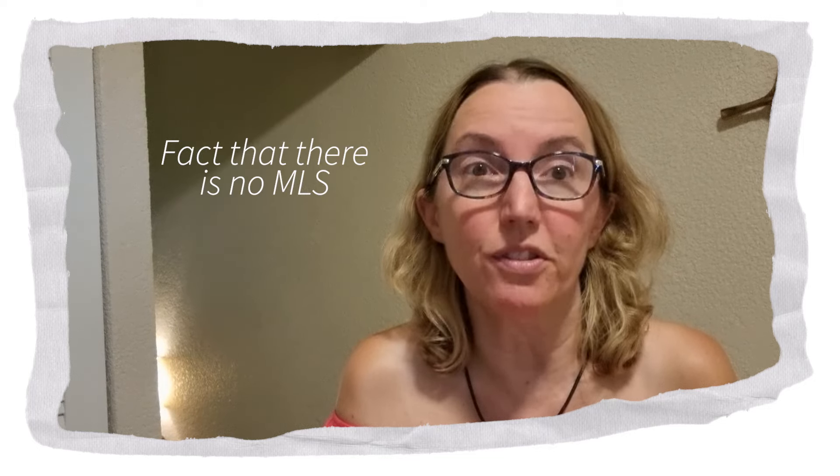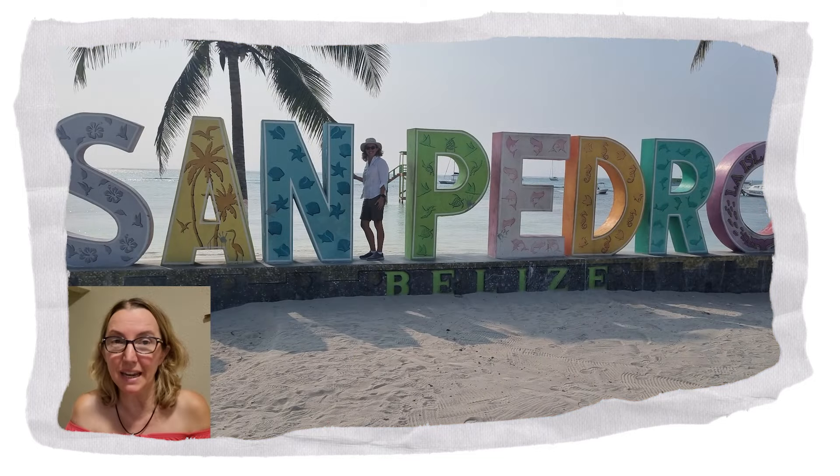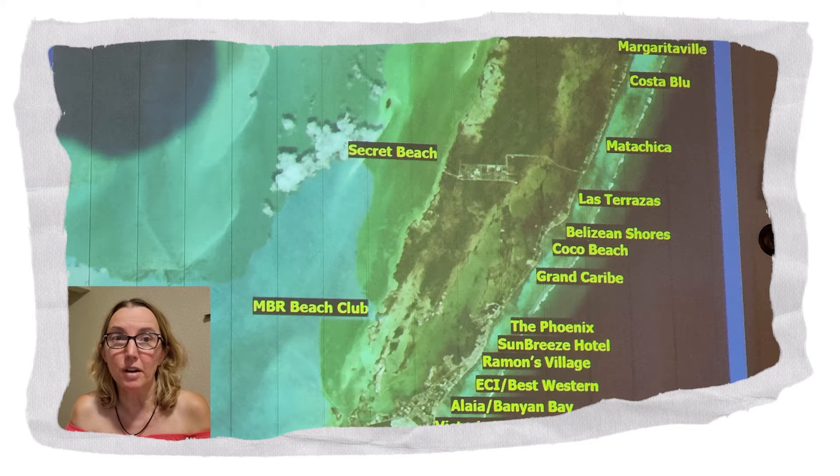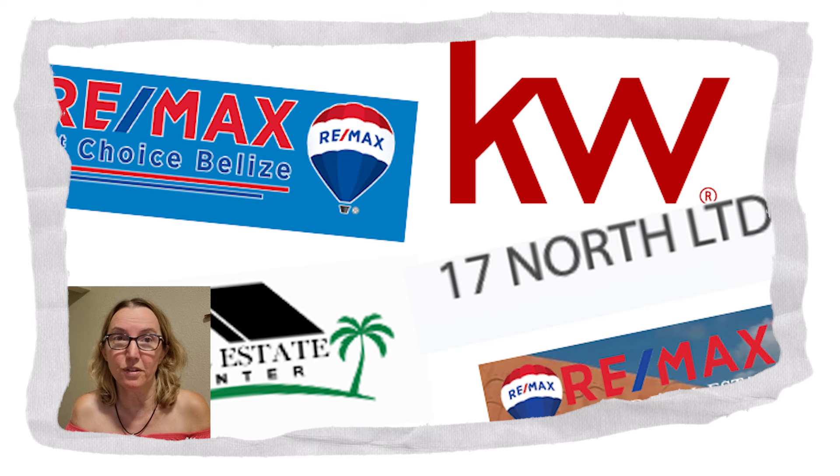Well, it's the fact that there is no MLS. What does that mean? Well, you might not find the most suitable property for you. And not only that, but a lot of realtors only want to sell certain things because it's their own listing and they want to double in the commission. And here there's no rules about disclosing this.